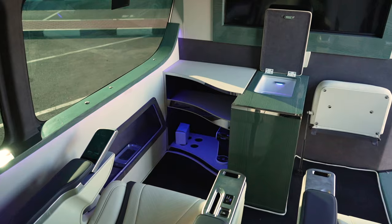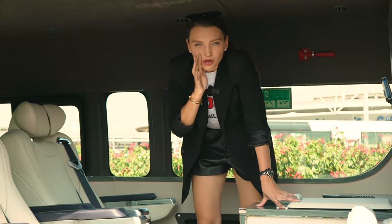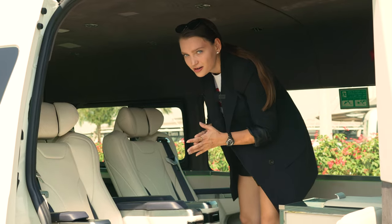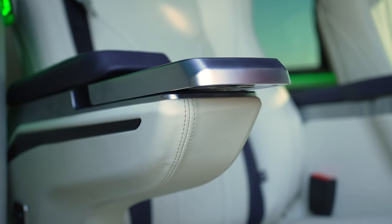The fridge over here is huge. You can seriously live here — if you find somewhere to go to the toilet, you can definitely live here. There are star lights on the roof, of course — you can't have a luxury VIP van without star lights. And if you look at your armrest, this is actually a screen.